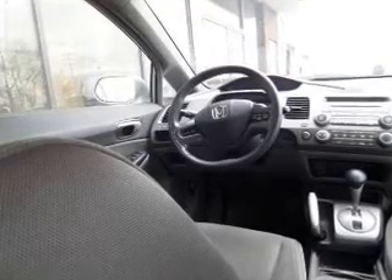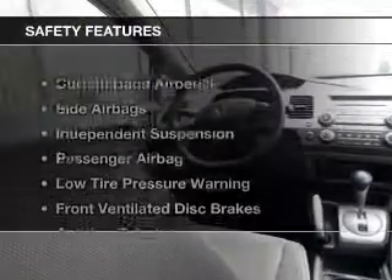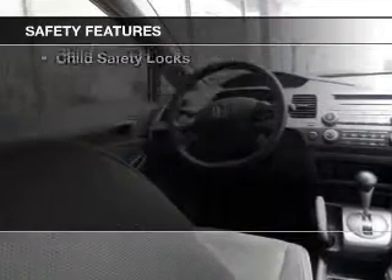Keyless entry, an MP3 player, privacy glass, and air conditioning. Safety was made a priority with these features.